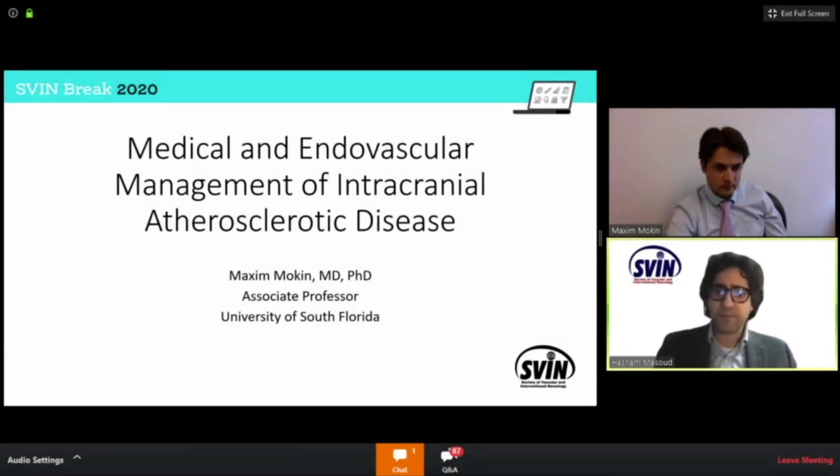Without further ado, I have Dr. Maxim Moken, MD, PhD, associate professor of neurology and neurosurgery at the University of Southern Florida, and his talk is going to be about medical and endovascular management of intracranial atherosclerotic disease.